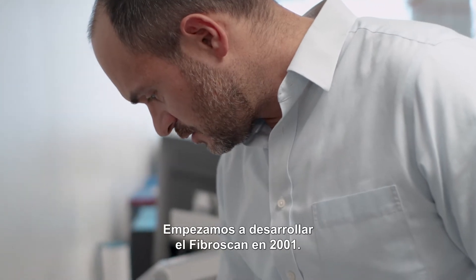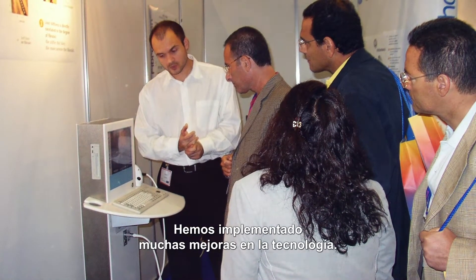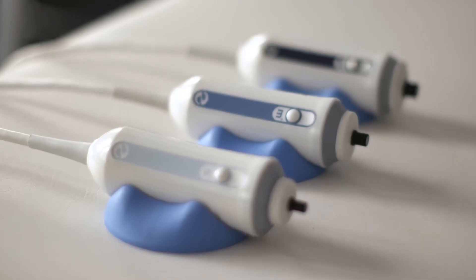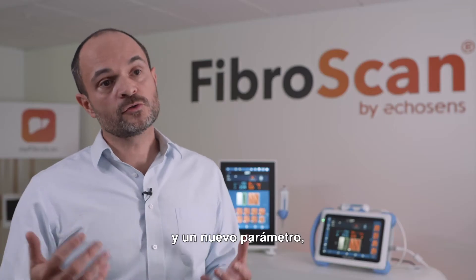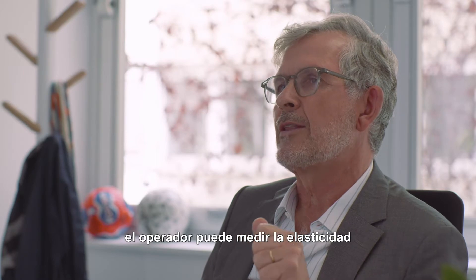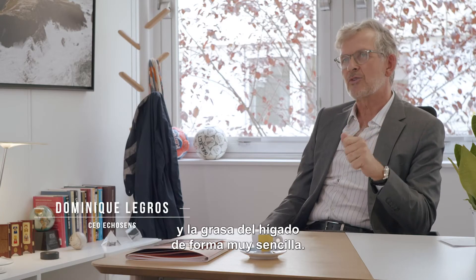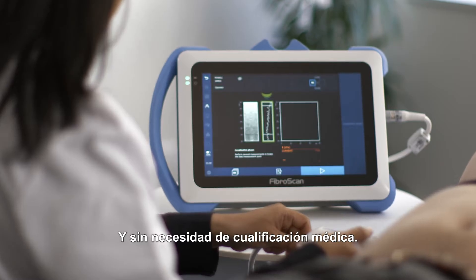We started developing FibroScan in 2001. It took 18 years to get to the point we are now, implementing a lot of improvements in the technology. At first we had only liver stiffness. We had to develop a new probe — the XL probe — and also a new parameter which is ultrasound attenuation. Unlike a liver biopsy, the operator can measure liver elasticity and fat content in a very easy way, without any need for medical qualification.